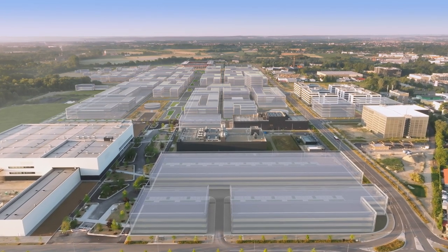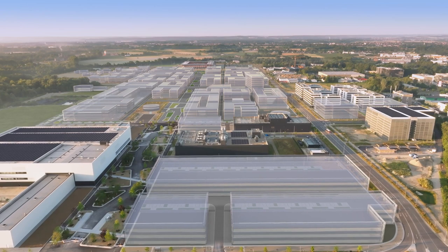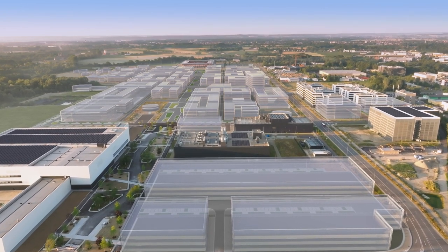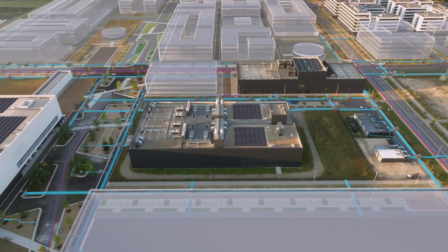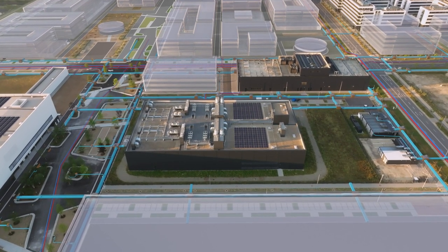Designed as a greenfield project, the aim is to create a zero-energy site that self-generates as much energy as it consumes. The digital centerpiece of the innovations campus is the new CA31 data center.